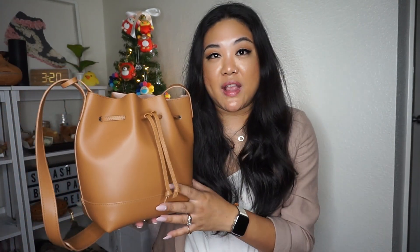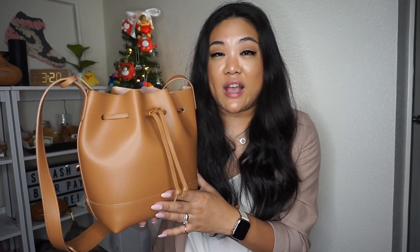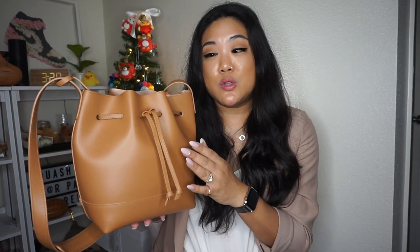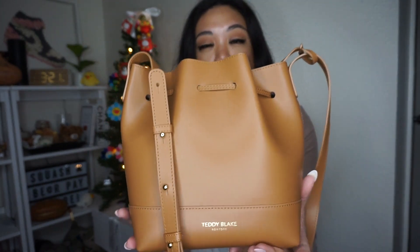Anytime I'm around leather, the first thing I do is smell it — I love the smell of leather. It just smells so rich and luxurious, and that's one thing I really love about this Teddy Blake bag. The materials are leather from Italy, all handcrafted and done in Italy, which says so much. The dyeing on this leather is amazing — during my week of using it I accidentally dropped the bag on the floor in water.